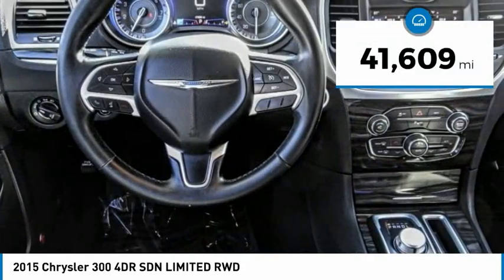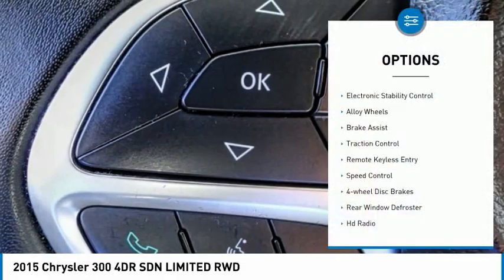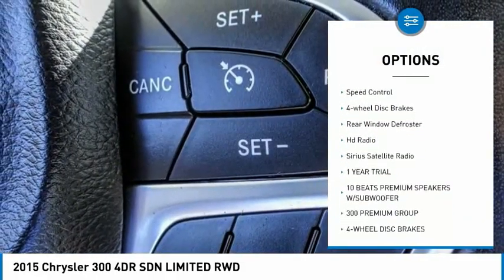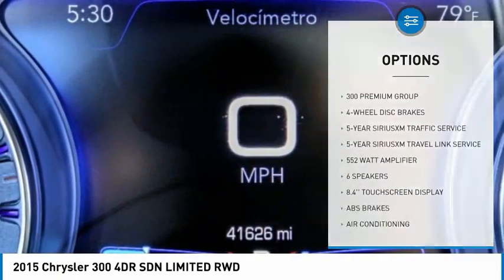This vehicle has less than 45,000 miles. Here are some of this vehicle's great options: electronic stability control, alloy wheels, brake assist, traction control, remote keyless entry, speed control, and four-wheel disc brakes.